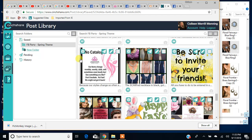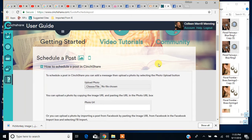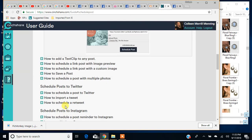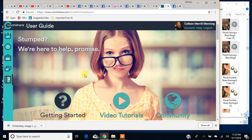Hopefully this has been helpful. If you need help with anything in CinchShare, you can click on this User Guide. It's got video tutorials and a getting started section. You can see how to schedule a post in CinchShare with step-by-step instructions and pictures of what it looks like. They have all kinds of information about how to do everything in here. It's a wonderful program — I really highly recommend it.